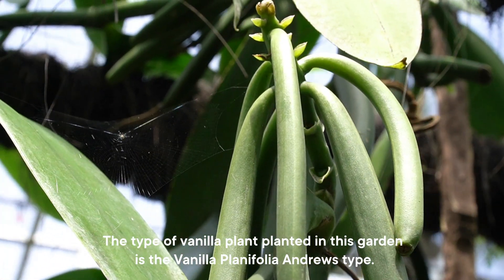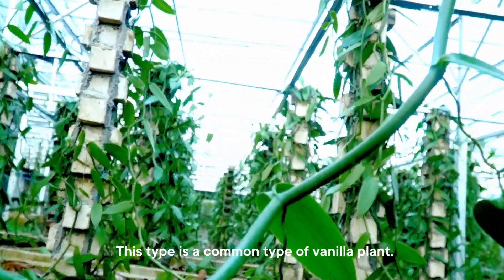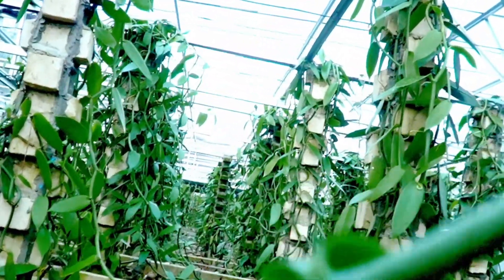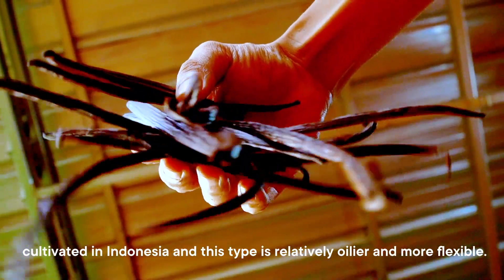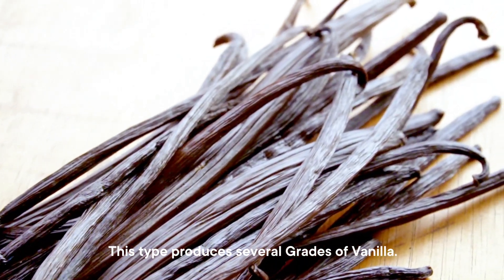The type of vanilla plant planted in this garden is the Vanilla Plantifolia Andrews type. This is a common type of vanilla plant cultivated in Indonesia, and this type is relatively oilier and more flexible.